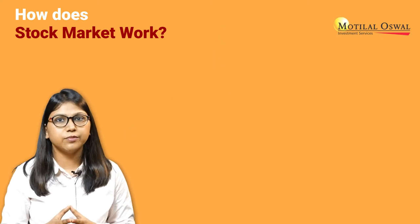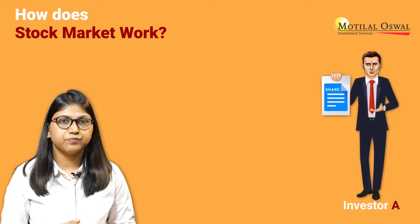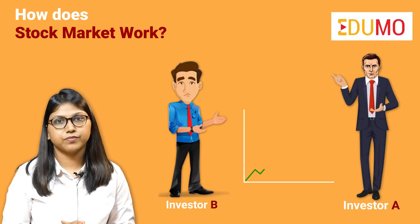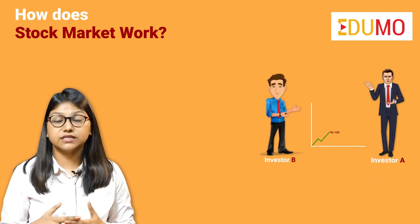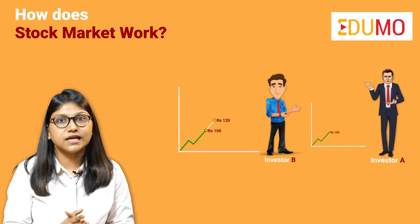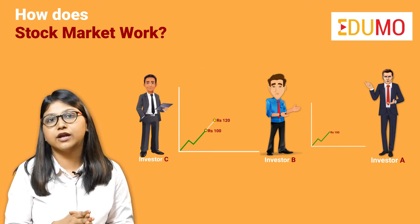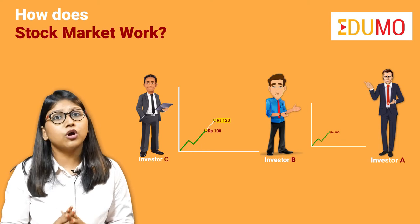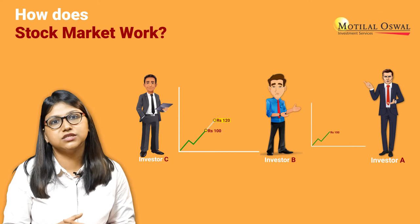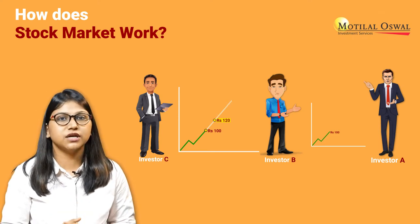Let us understand this with the help of an example. Suppose an investor A sells shares at Rs. 100 to an investor B. Now the price of the share rises to Rs. 120, and then investor B sells his shares to investor C, who purchases the same at Rs. 120, because investor C anticipates that there may be a certain increase in the share prices — and that is the reason why he purchases the share at Rs. 120.